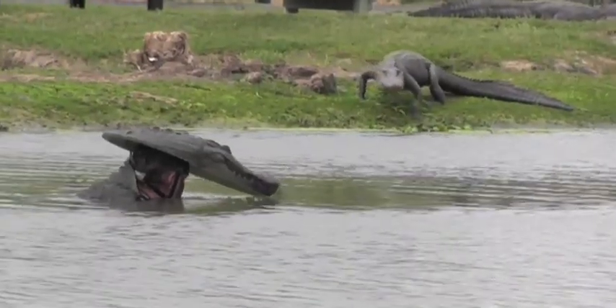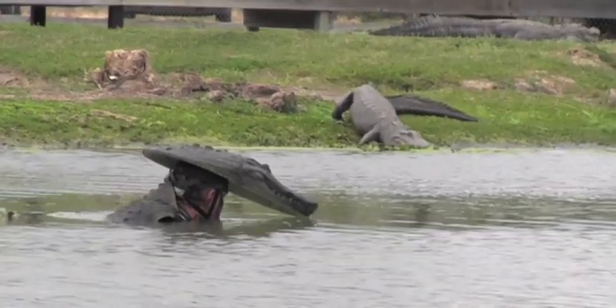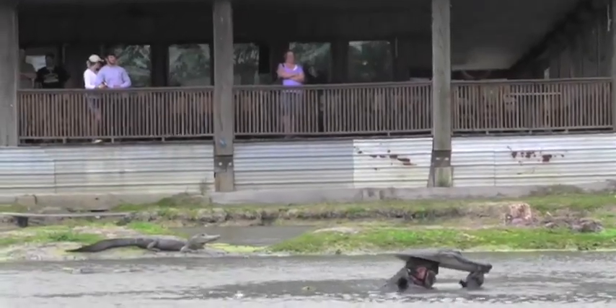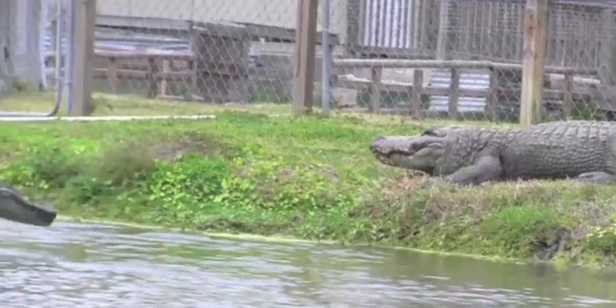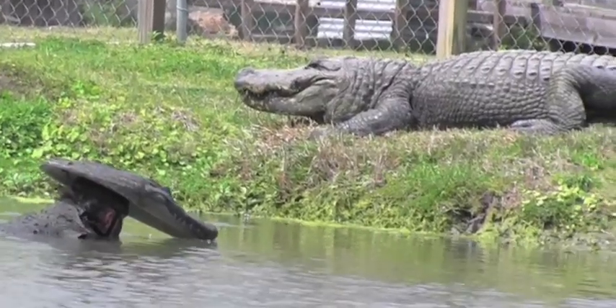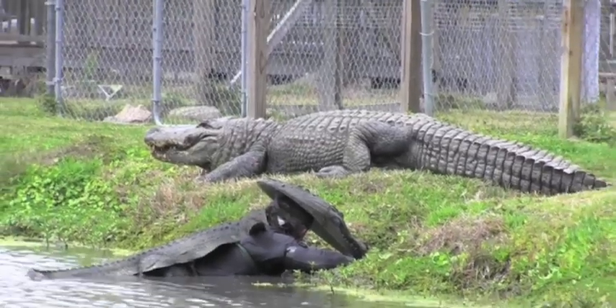This alligator, he's coming off the bank to challenge me. Alligators on the bank know they're vulnerable — their security is in the water. So if I can get this close to an alligator on land, imagine what I can do in the water. There is no way I can get this close to an 11-foot alligator without this suit.